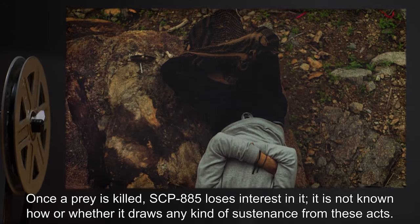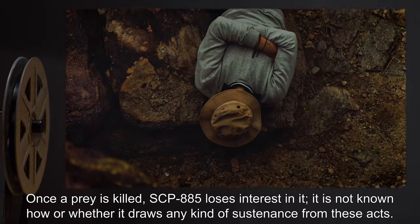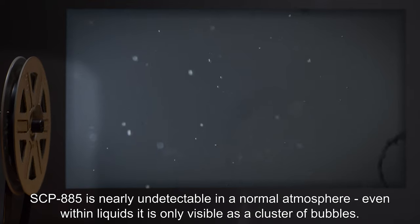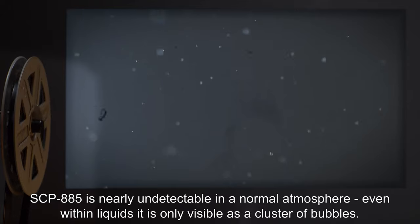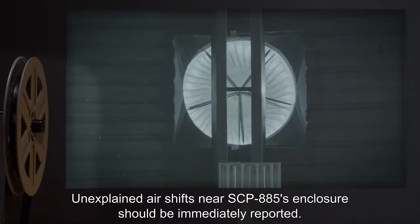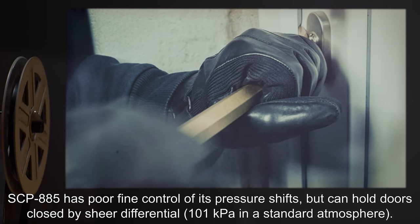SCP-885 can move up to 12 meters per second in a standard atmosphere, and less in denser air. Once a prey is killed, SCP-885 loses interest in it. It is not known how or whether it draws any kind of sustenance from these acts. Addendum: SCP-885 is nearly undetectable in a normal atmosphere. Even within liquids, it is only visible as a cluster of bubbles. Unexplained air shifts near SCP-885's enclosure should be immediately reported.